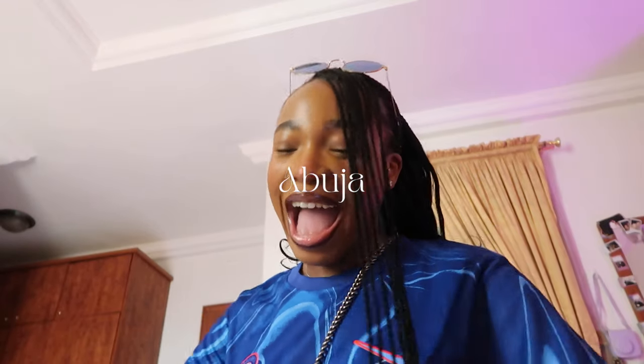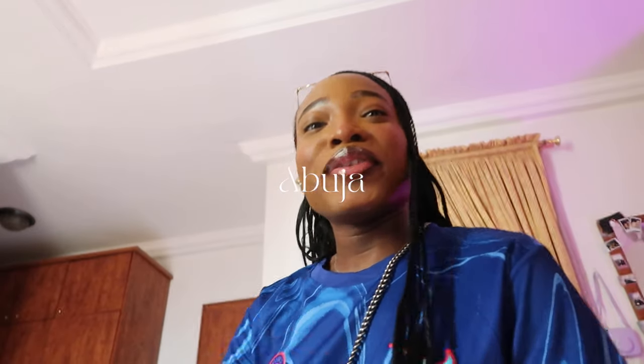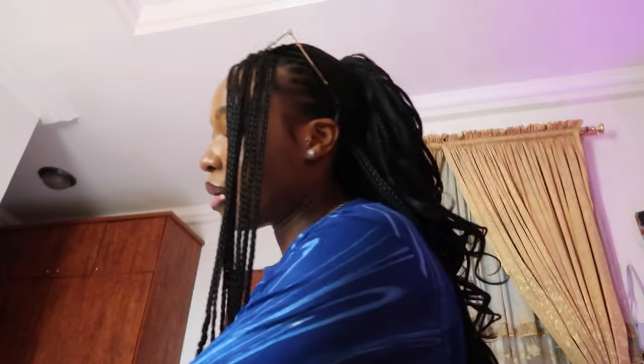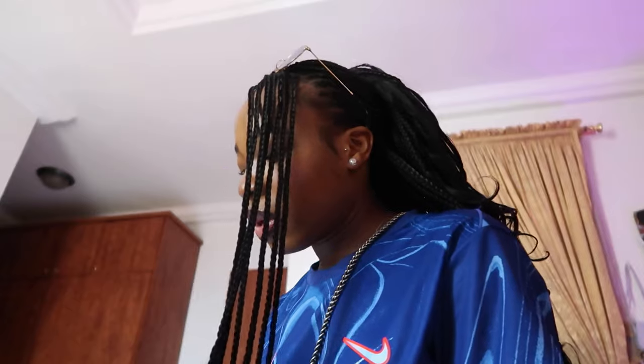Hi guys, guess who is back. I don't always show up without explanation. Today is my nephew's 10th birthday - it's a big ten so he's doing a party and that is what I'm getting ready for. It's a jersey party - Chelsea - because he's a big basketball fan so he's very into it.